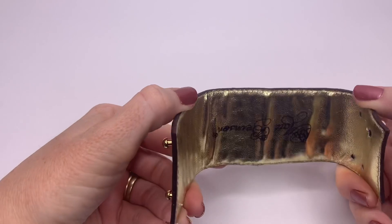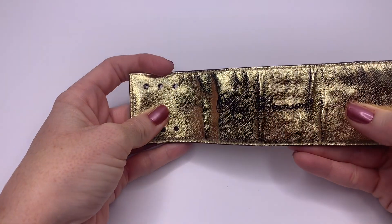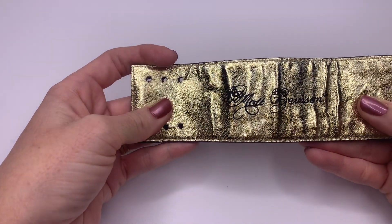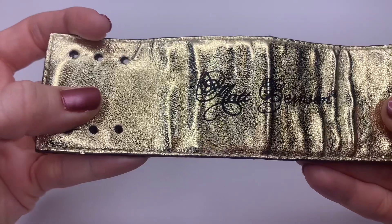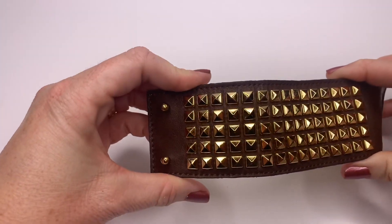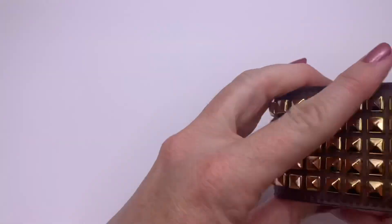First I see this — it's a leather bracelet. It looks like it says Matt Burnson and it's a studded leather bracelet. The leather looks to be in good condition.